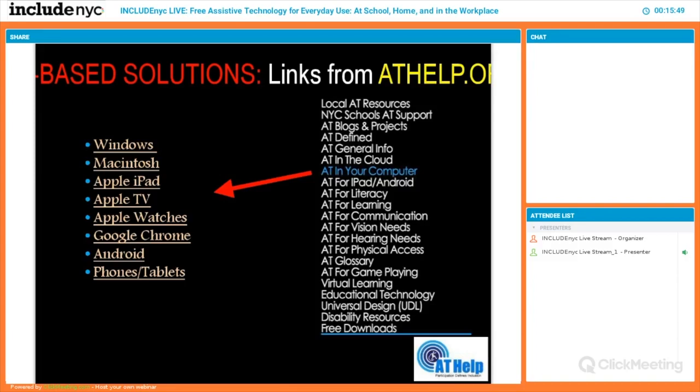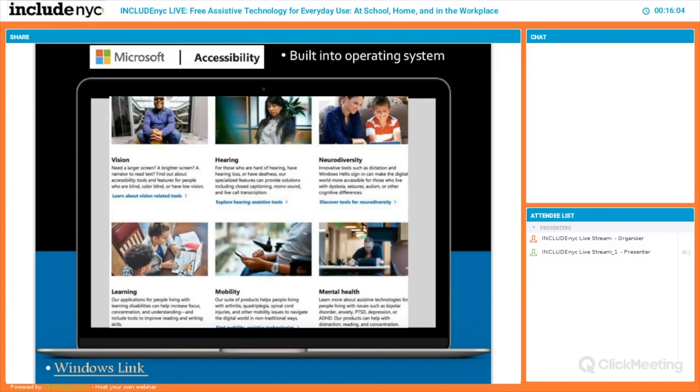On my website at athelp.org, and in the handout, there's a section that talks about AT in your computer — that means any mobile device, any computer, any technology like that. It covers Windows, Macintosh, iPad, and so on. Built into Microsoft, since the advent of personal computing, advocates have been asking big companies to make tools more accessible, so these accessibility features keep growing literally month by month.